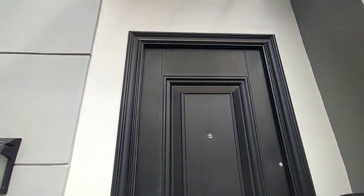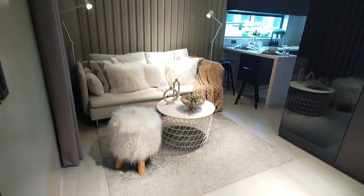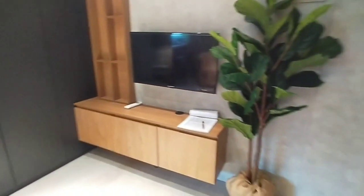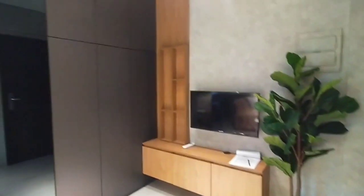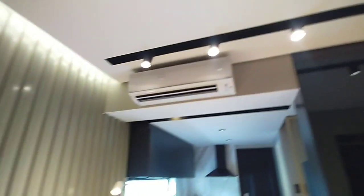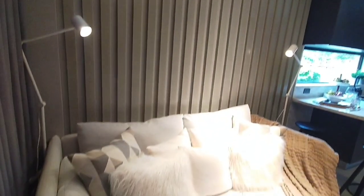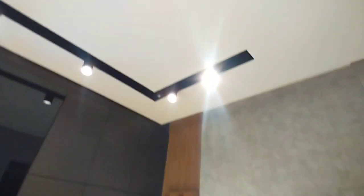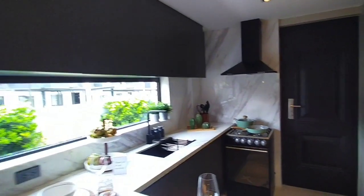This is our main door. Here is our living area. Note that appliances and furnishings are not included in the turnover unit, though our turnover unit is fully finished. This is our dressed-up or model house unit. We have a ceiling with pin lights and an air conditioning unit.